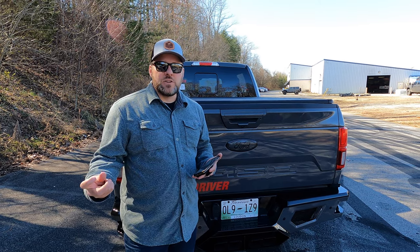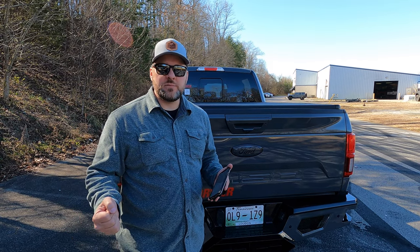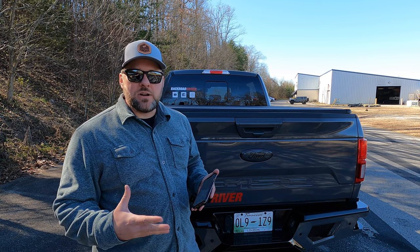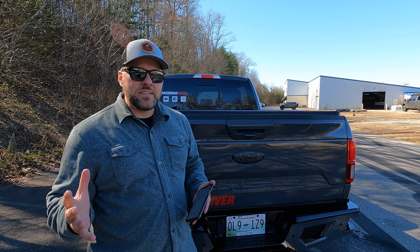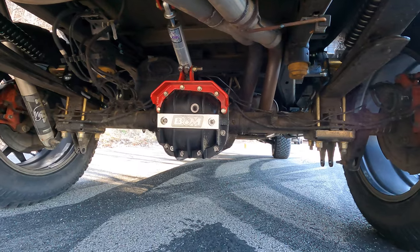When I bought the truck, it had an open diff and no e-locker, so we got the Ford Performance limited slip differential installed — $300 for the part and $300 for the install. We bought it from Rob's Performance; it's a Mustang carrier they modify to fit this truck. While we were in there, we also installed a B&M aluminum rear diff case with more fluid capacity, a drain plug on the bottom, and aluminum fins for better cooling. That part was $375.